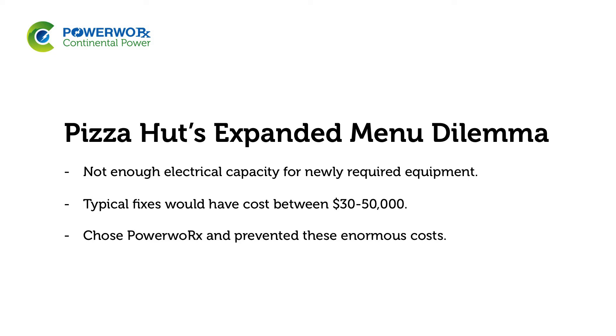To increase their service size or get a second service added to accommodate the new equipment would have cost a typical Pizza Hut location anywhere from $30,000 to $50,000. By simply installing the PowerWorks CPS unit, they were able to lower the amount of electrical current needed to flow from the utility, and then have enough capacity to put in the additional equipment they needed.